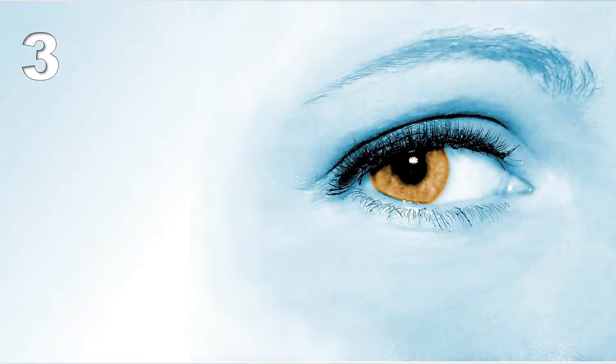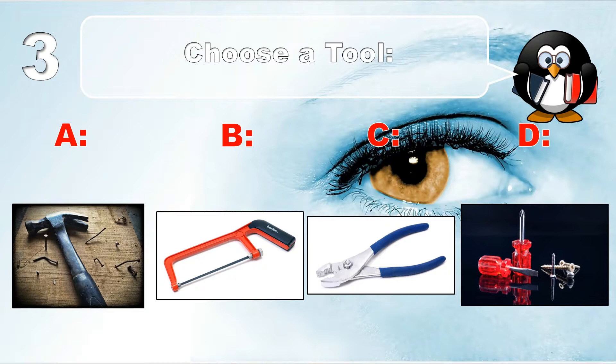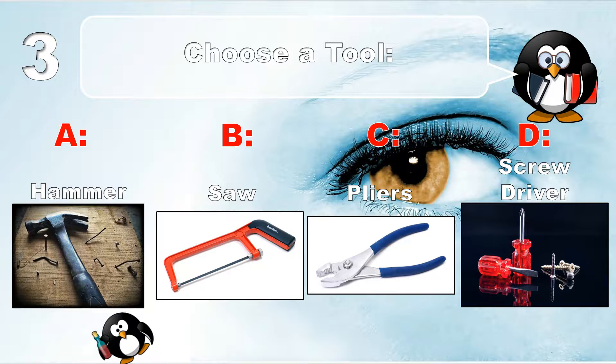Question number 3. Choose a tool: hammer, saw, pliers, or screwdriver.